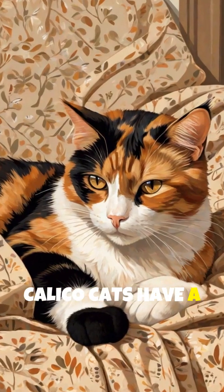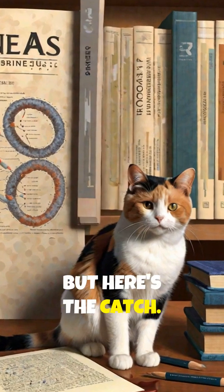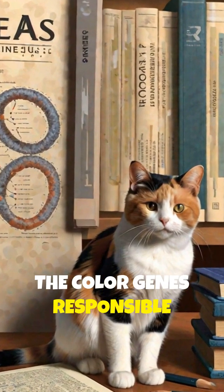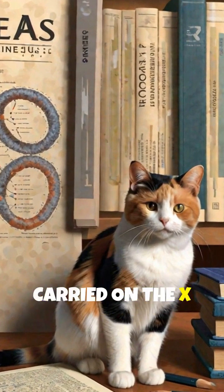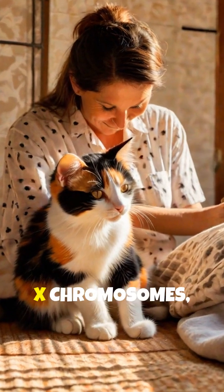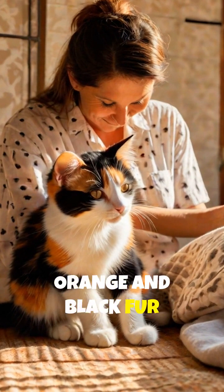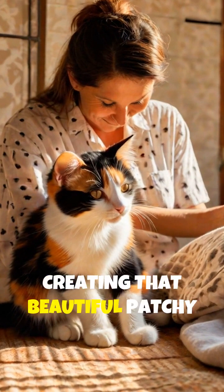Calico cats have a unique coat pattern — orange, black, and white — caused by their genetics. But here's the catch: the color genes responsible for this pattern are carried on the X chromosome. Since females have two X chromosomes (XX), they can inherit both orange and black fur colors, creating that beautiful patchy look.